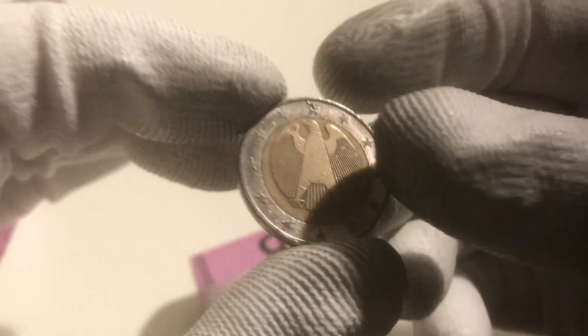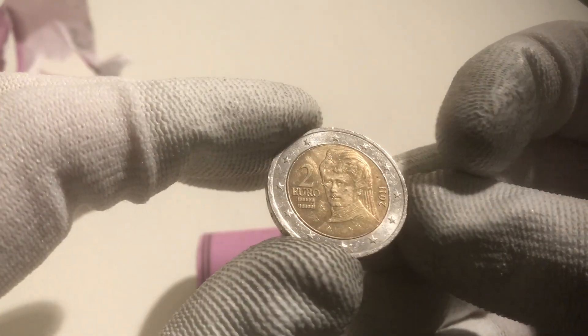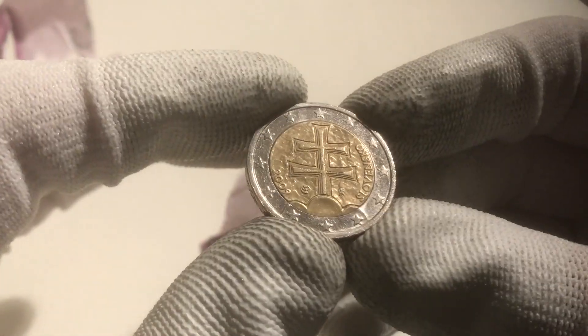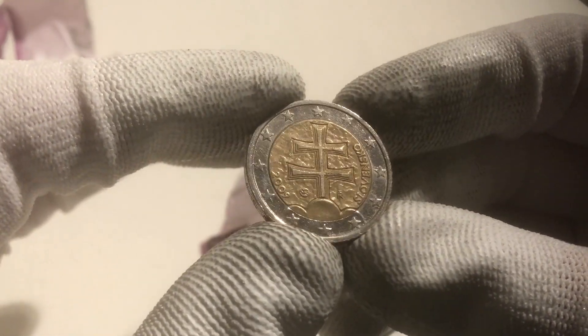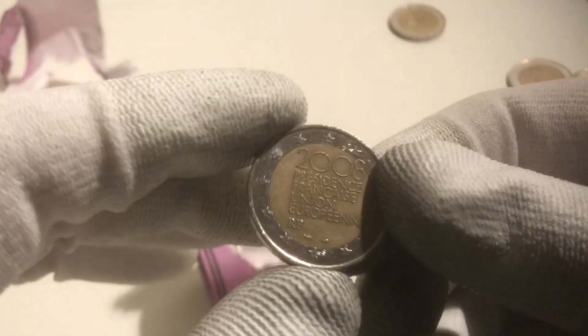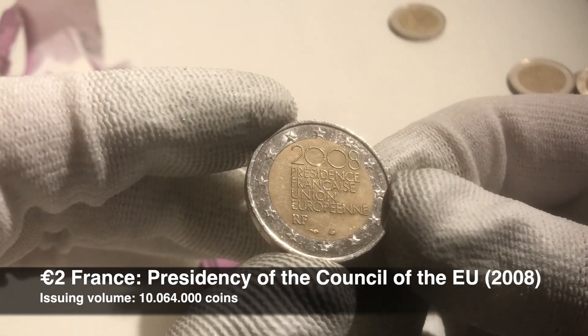Here we have a coin from Germany from 2002 and another from Germany from that year. We continue with France from 2001 and Austria from 2001. And we continue with a coin from Slovakia from the year 2009 — it's a coin with a very nice design, I really like it, so a nice one to find. We continue with the Netherlands from 2001. And here we have our first commemorative coin of this roll — from France, commemorating the French presidency of the Council of the European Union in the year 2008.